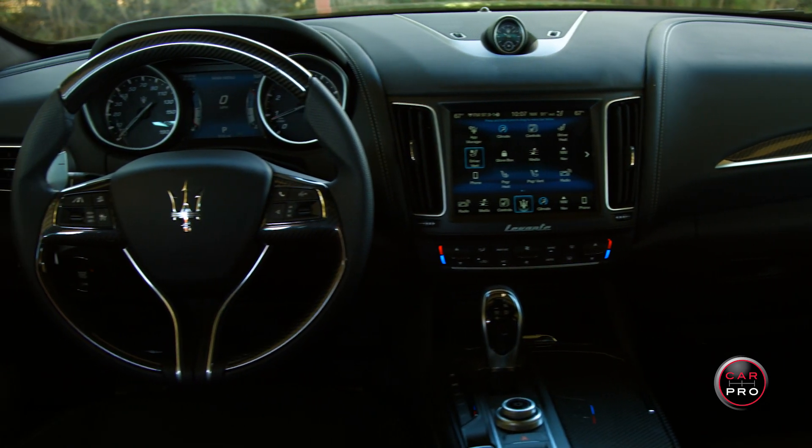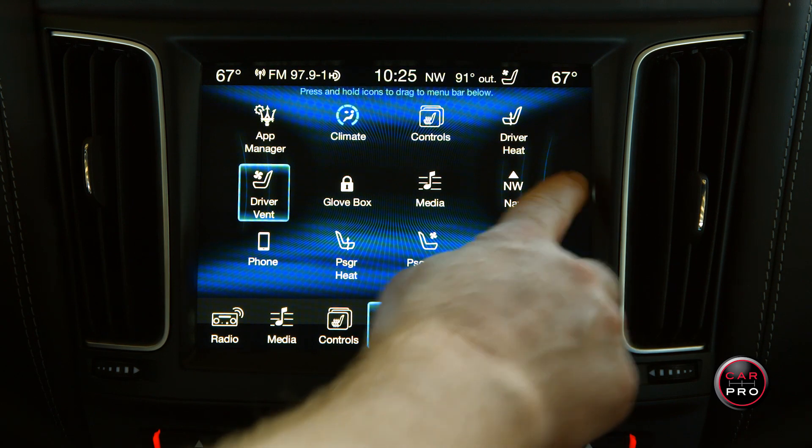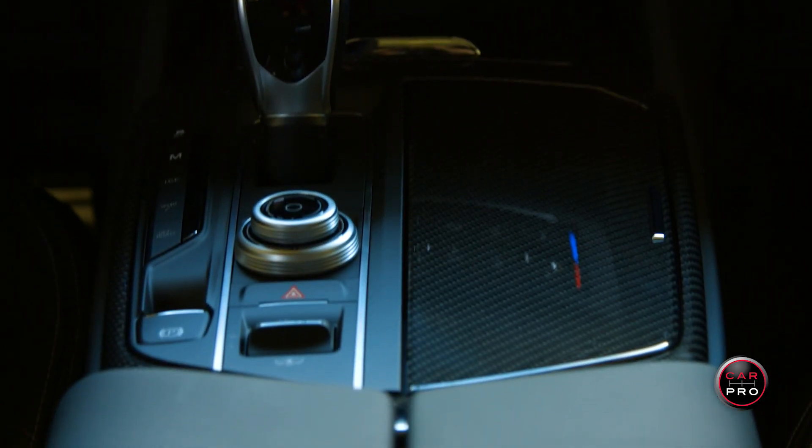Above the console in the center stack is an 8.4-inch, very vivid display that operates everything in the SUV. I immediately recognized it as very similar to the Chrysler Uconnect system, which I often say is the best system in the industry. In case you didn't know, Fiat Chrysler owns Maserati and Ferrari. The screen can be used by touch or, unlike the Chrysler system, you can also use a knob in the center console.